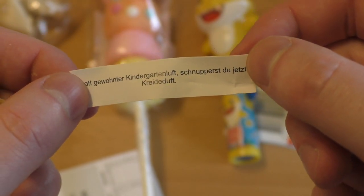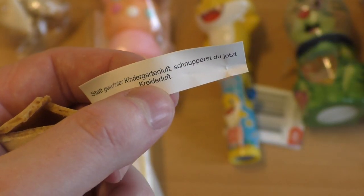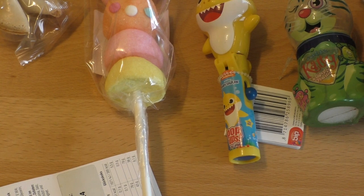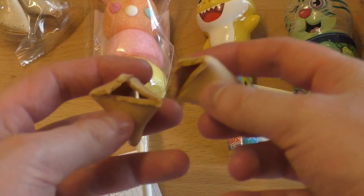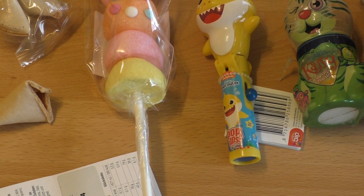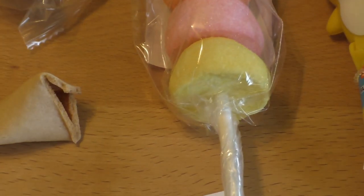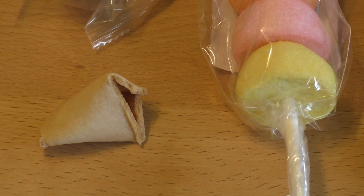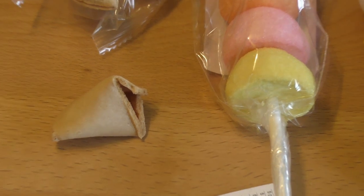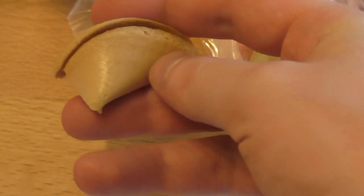The fortune cookie has a message for children — something like what a teacher writes on the board. Let's eat it. This is like a waffle... it reminds me of something. It totally tastes like pancakes!